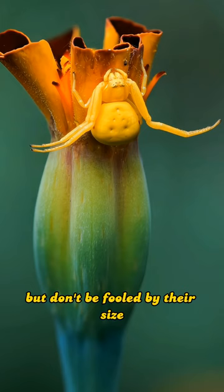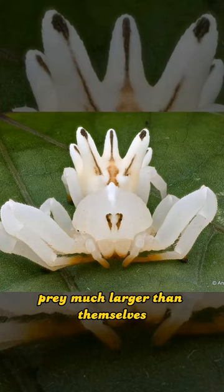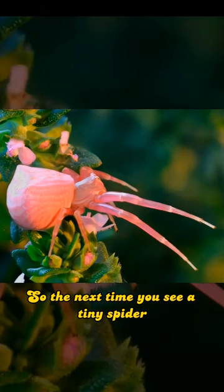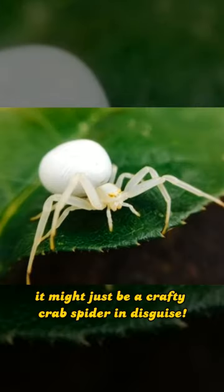But don't be fooled by their size. Crab spiders may be small, but they're fierce predators. They have been known to capture prey much larger than themselves, including bees and butterflies. So the next time you see a tiny spider perched on a flower or leaf, take a closer look — it might just be a crafty crab spider in disguise.